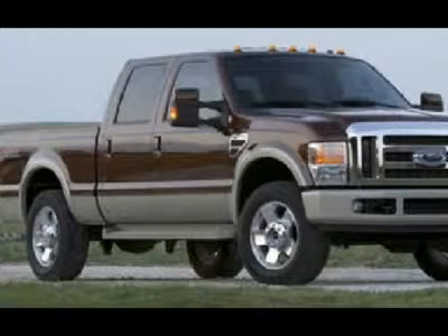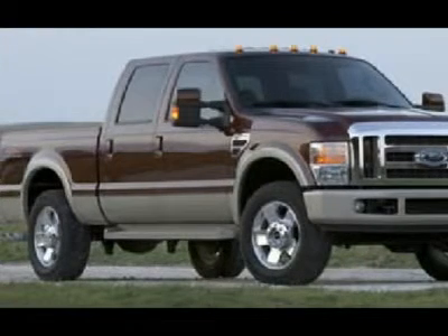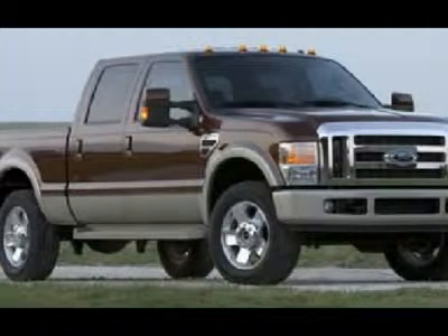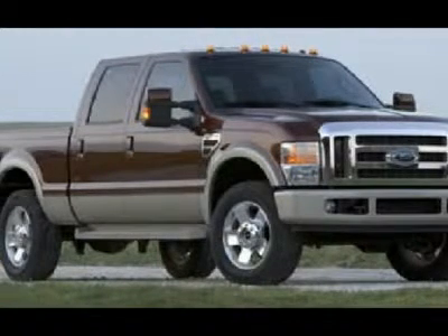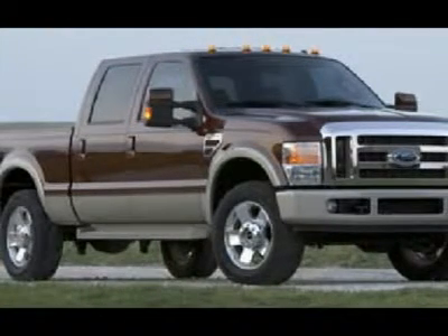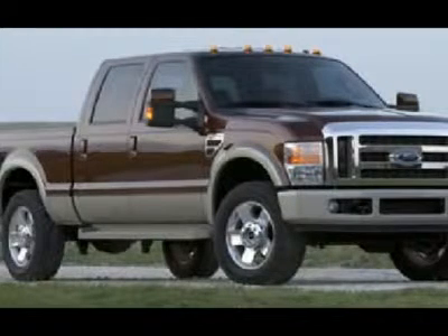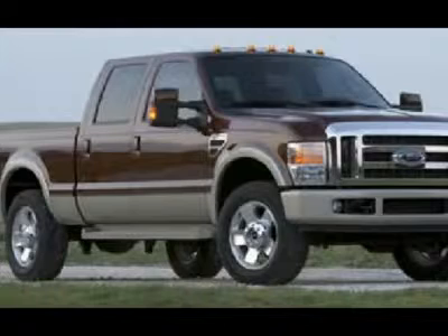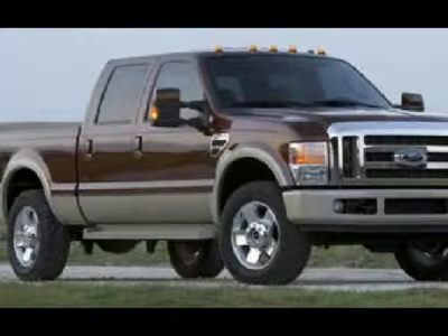Keyless entry, power sliding rear window, multi-function steering wheel, LATCH child safety system, compass, temperature and mileage display, power pedals. Factory floor mats, steel load floor, boot tray, under rear seat storage, woodgrain dash and door trim, air conditioning.